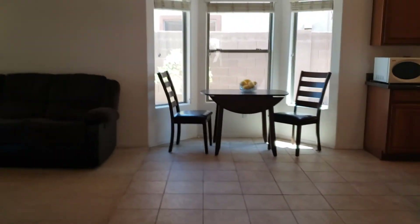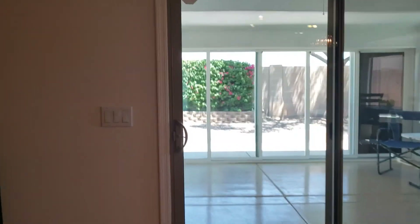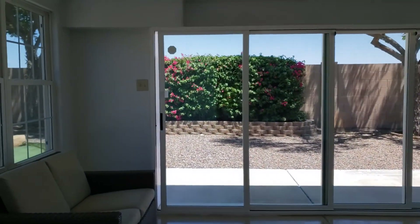Let's go check out the outside. They have an Arizona room.